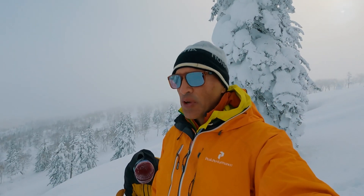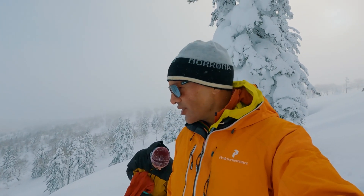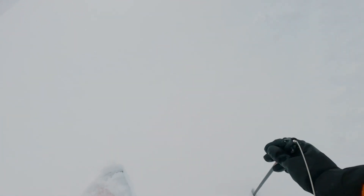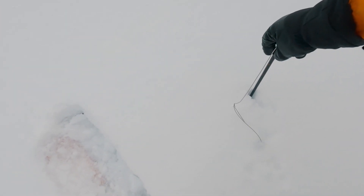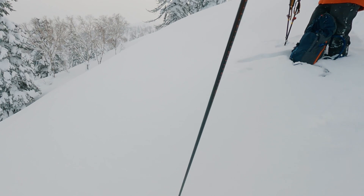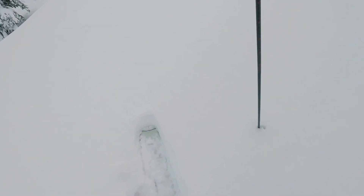Now we're just out of the wind on the leeward side. What we're going to do now is dig a pit and have a look at some of the layers. After probing, we're getting a reading of 230 centimetres of snow depth.